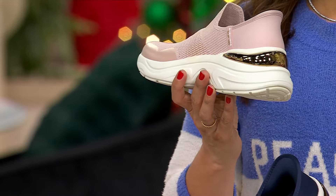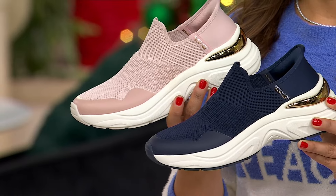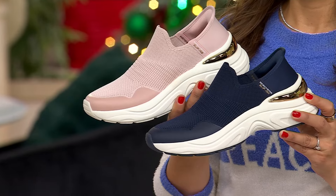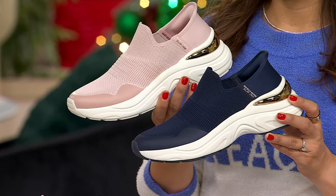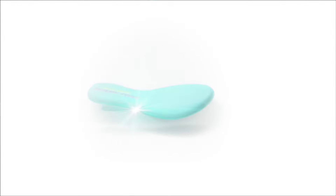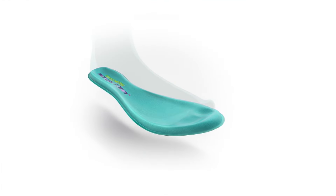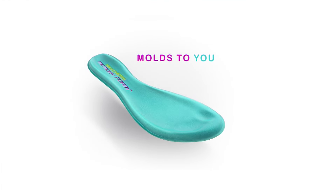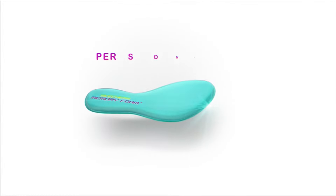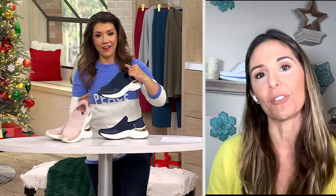That more structured outsole takes the shock for you, and then the memory foam gives you a beautiful personalized fit — that instant comfort, that 'ah' moment when you step in. You can just rest, and this is what's going to stay on you and give you that great feeling throughout your day.